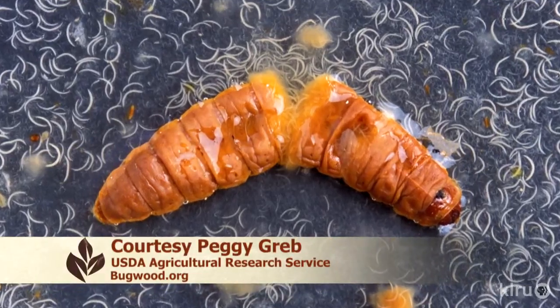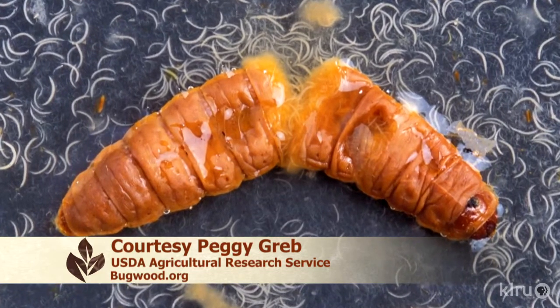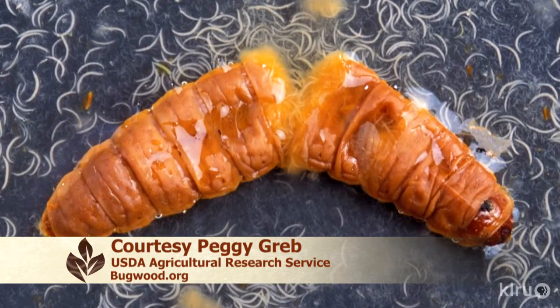The way the nematodes make their way to the different grubs they might find is they detect carbon dioxide in the soil, or respond to temperature changes — a real good way to find them in the soil. They're easy to use and very effective. They control many, many grubs that are in the soil and can do a lot of damage in the garden, in the landscape, or in the lawn.